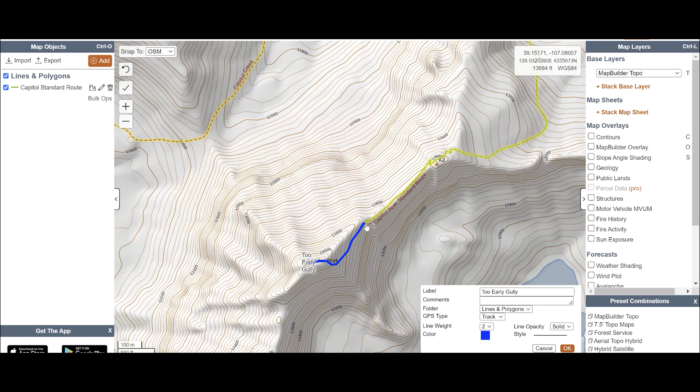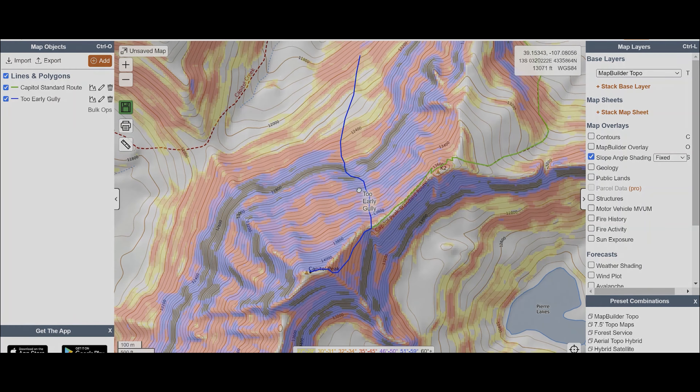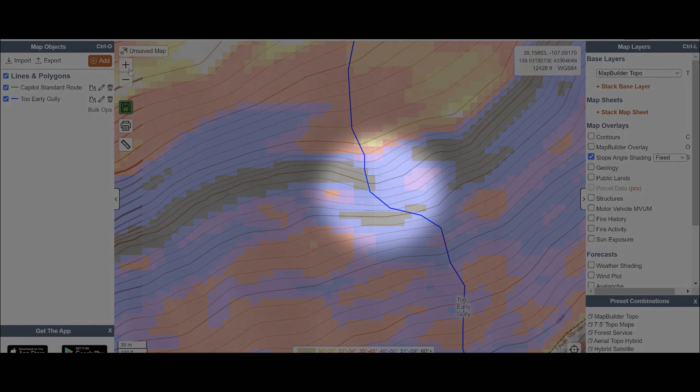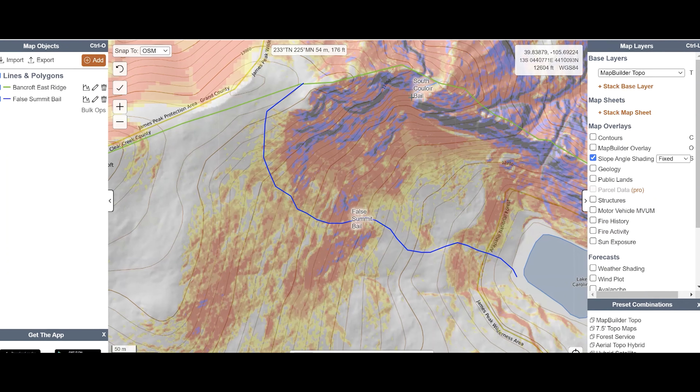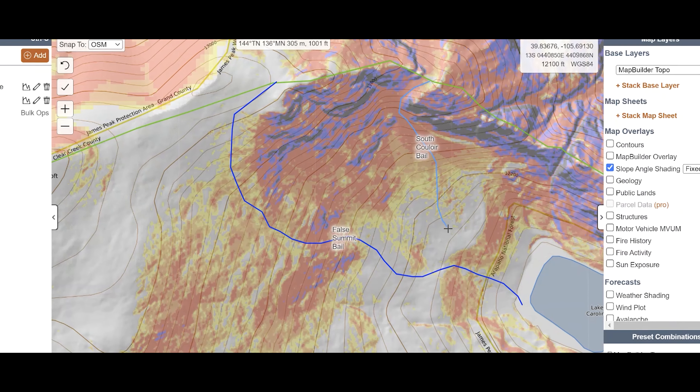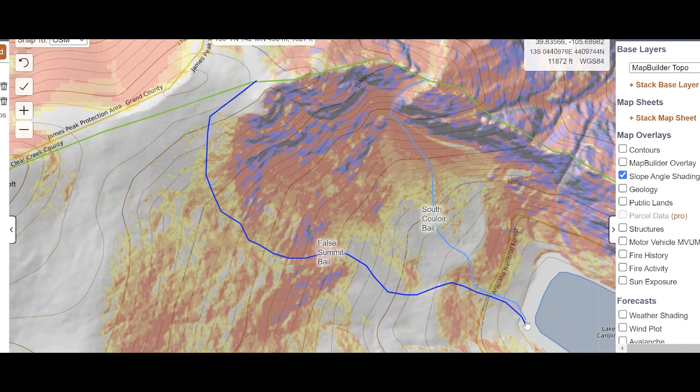A classic example of this is the too-early gully on Capitol Peak in Colorado, which ends up leaving climbers cliffed out, unable to move up or down, and which was the site of three deaths in six days in 2017. I'll turn on slope shading and then draw in potential routes to lose elevation quickly, labeling them as such for the benefit of my GPS device.